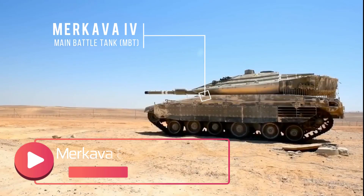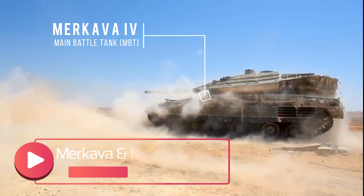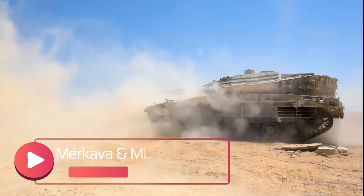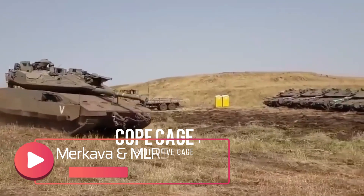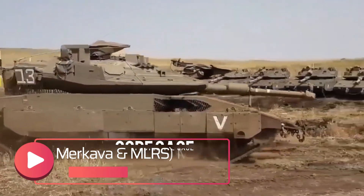The Merkava-4 is a highly advanced main battle tank used by the IDF. These tanks are at the forefront of Israel's ground operations near the Gaza border. In recent developments, these tanks have been equipped with a protective cage, often referred to as the cope cage.